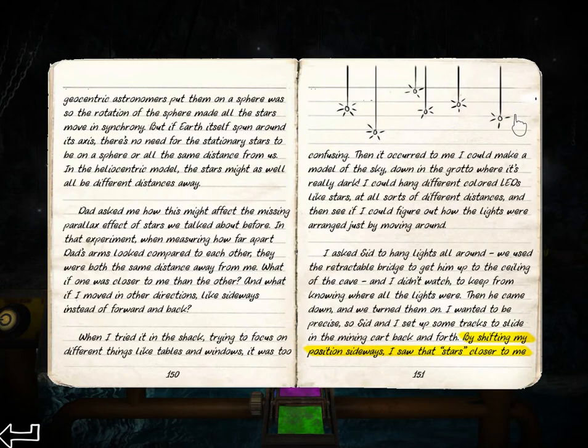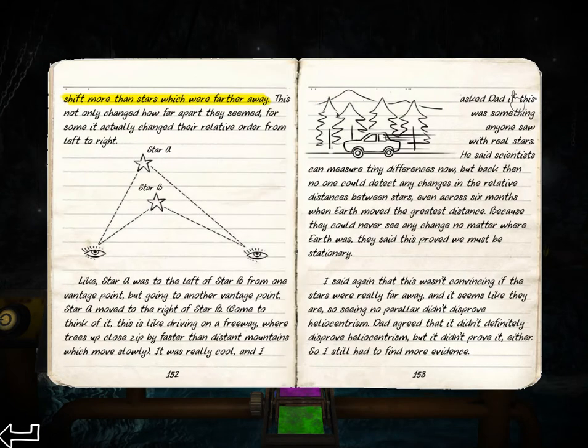But the Earth spins itself around. There's no need for stars to be stationary on a sphere, or for them to be all the same distance from us. I asked Sid to hang lights all around. We use the retractable bridge to get up to the ceiling. By shifting my position sideways, the stars closer to me shift more than the stars that are farther away. Yeah, that makes sense — the closer the star is, the more it seems to move.